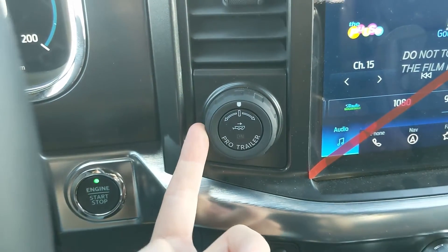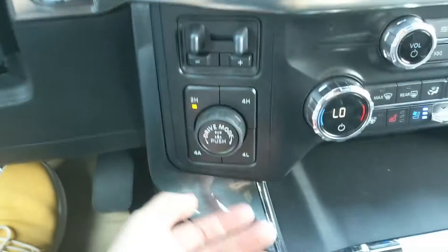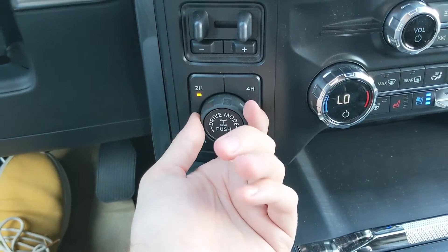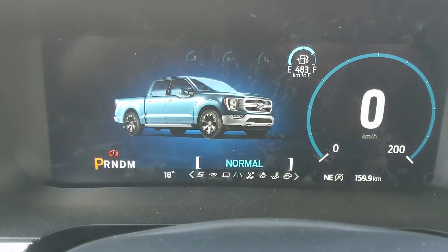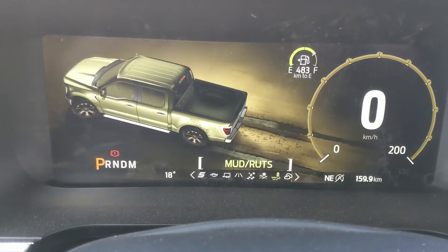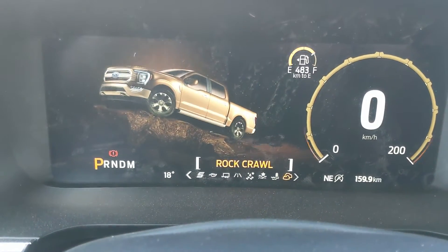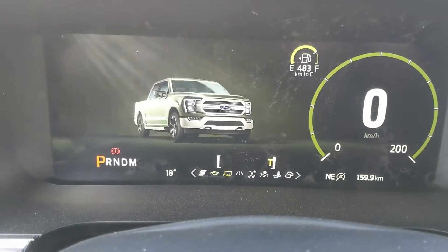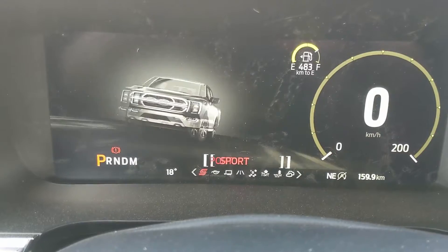To the left of that you have your pro trailer backup controller, trailer brake controller, and 4x4 controls with 4 Auto and a locking rear differential, as well as your drive mode selector. Drive modes include slippery, deep snow/sand, mud ruts, and rock crawl, and on the opposite end you have tow/haul, eco, and sport mode, so you can customize your driving experience quite a bit.